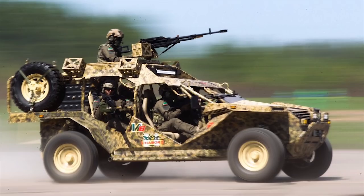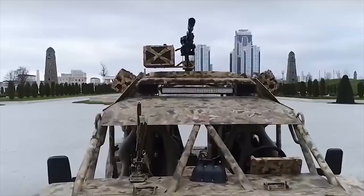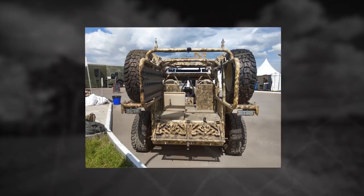Four machine guns can be used on the vehicle: three 7.62mm PCMs, or Pchenegs MG, and one pintle-mounted 12.7mm Cord, or UDIS HMG. The Chabers M6 can be driven by various engines with power from 150 to 300 horsepower. It can use traditional diesel or gasoline engines, as well as a hybrid diesel-electric power plant, which will ensure the possibility of noiseless movement.